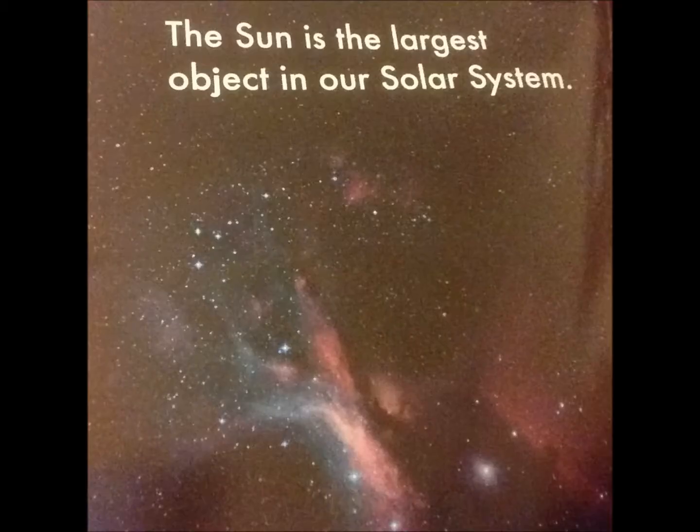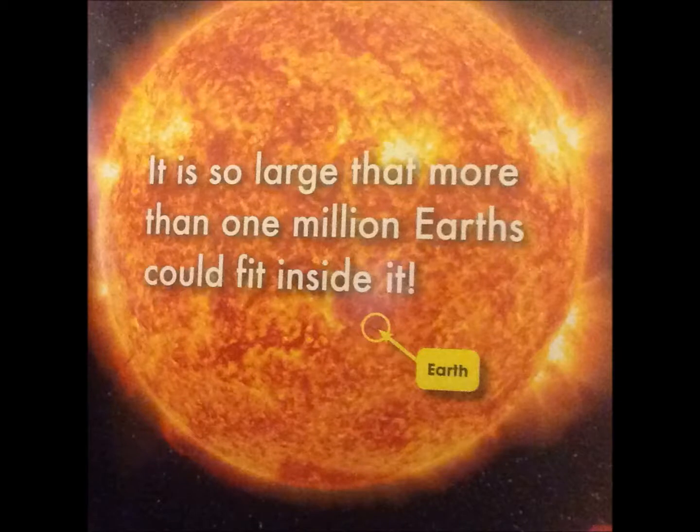The sun is the largest object in our solar system. It is so large that more than one million Earths could fit inside of it.